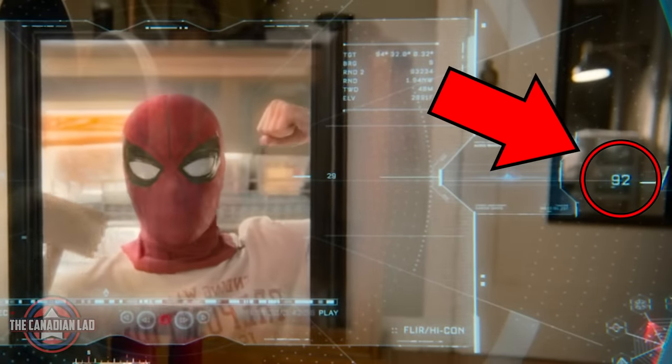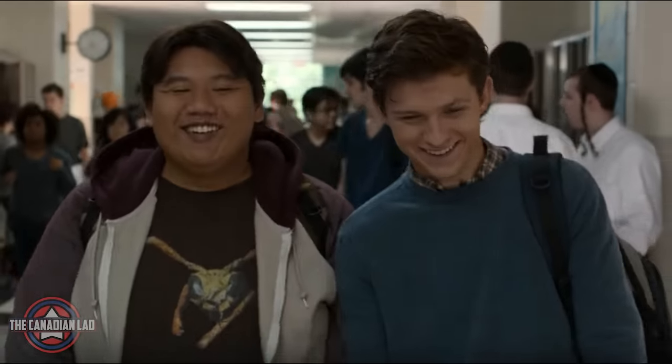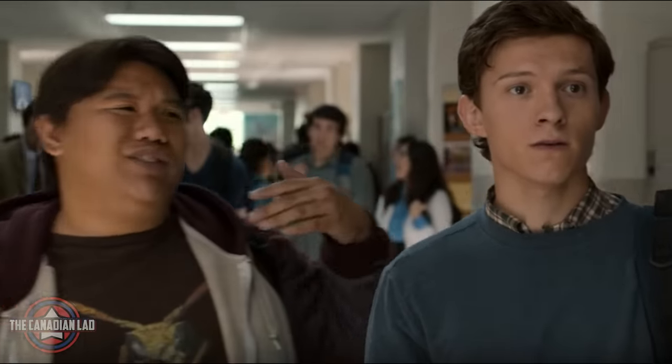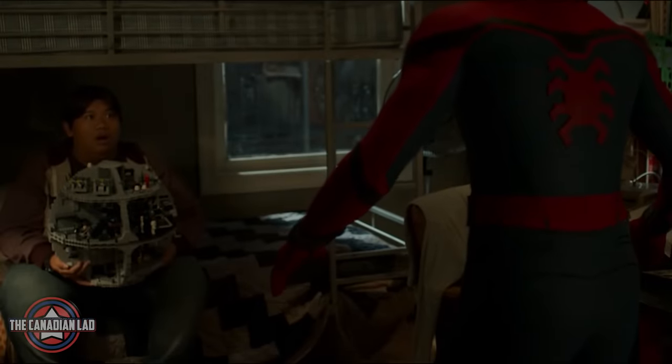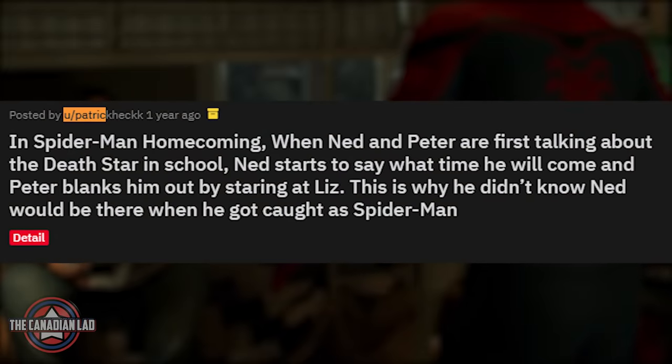Number 14. When we see Peter and Ned for the first time in school, Ned was actually saying what time he will arrive at Peter's house. But Peter zones out by staring at Liz. This is why Peter didn't know Ned would be there in his room when he got caught as Spider-Man. Credit to Patrick who shared this detail on Reddit more than a year ago.